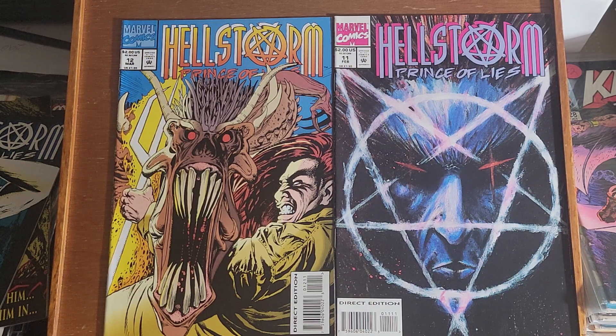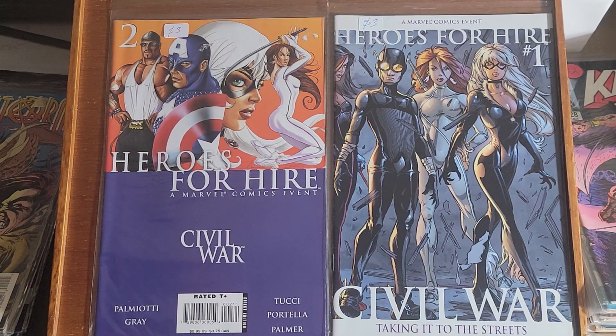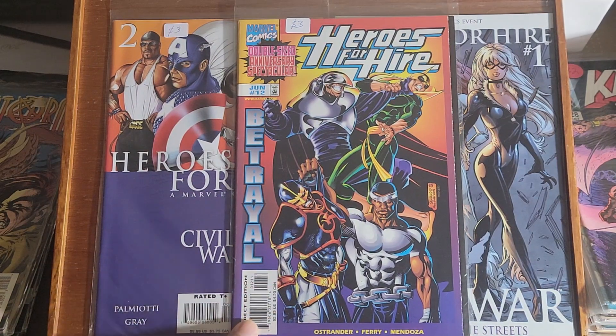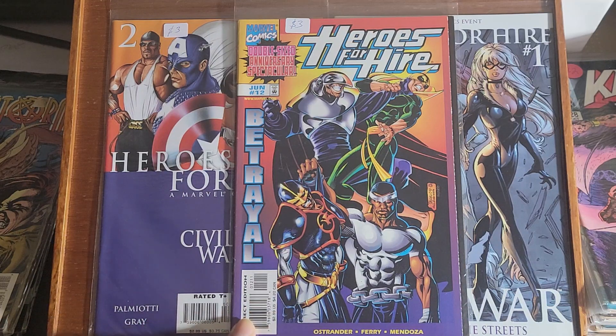Next is Heroes for Hire Civil War. I don't know much about this storyline so I can't tell you anything about it. I do know that this was another version of Heroes for Hire — this was with Luke Cage and Iron Fist of course — and this is issue number 12.